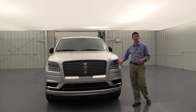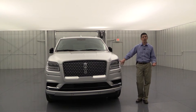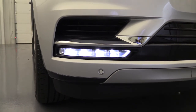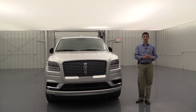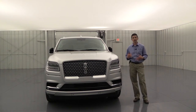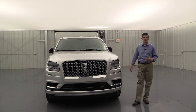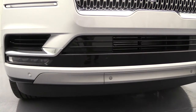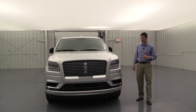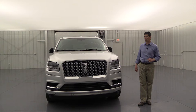The LED signature lighting under the headlights serves as daytime running lights and looks sharp as you drive — and on the Navigator there are now two of them. Standard equipment on the Select is a front sensing system, along with rear sensing, that alerts you as you're pulling into driveways or parking lots about how close you are to objects or people. Also standard on the Select trim is a 360-degree camera system with cameras on the front, back, and under each mirror, letting you see completely around the vehicle.